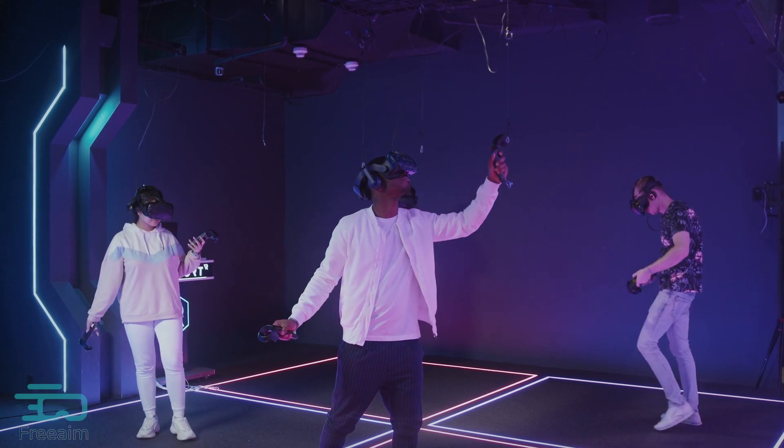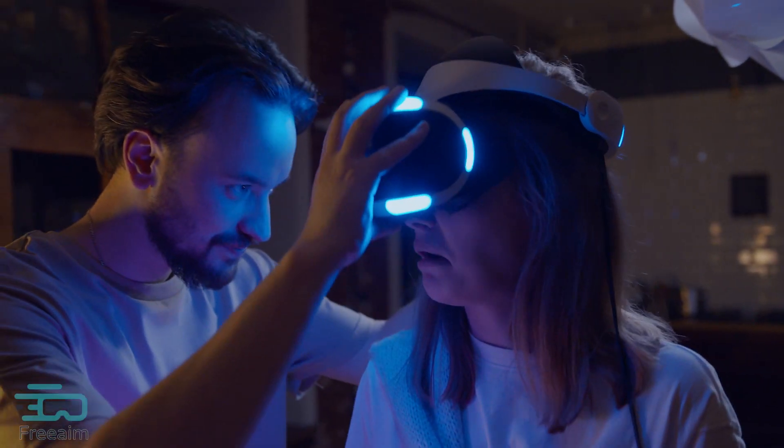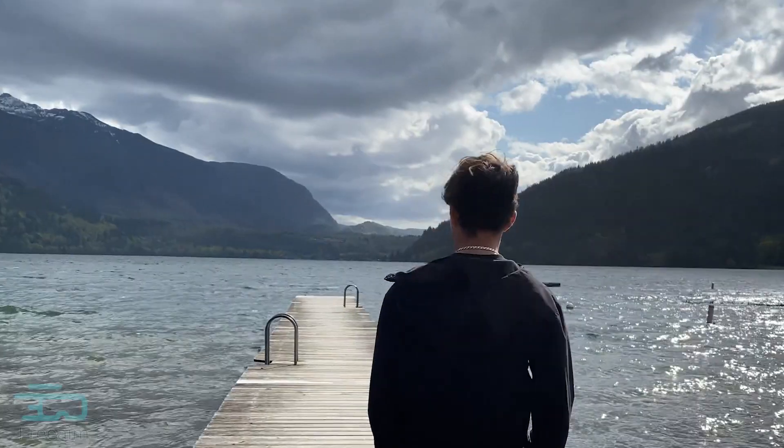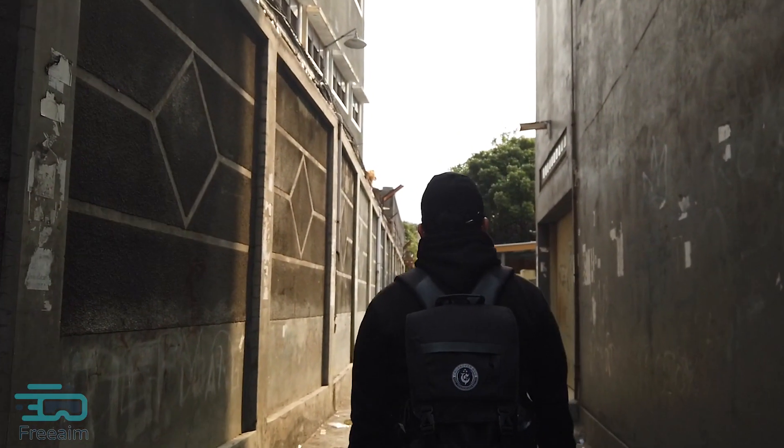Walking in VR has always been a challenge. Joystick and teleportation methods disconnect you from reality and may cause motion sickness. We want you to be able to walk naturally and be immersed in VR.